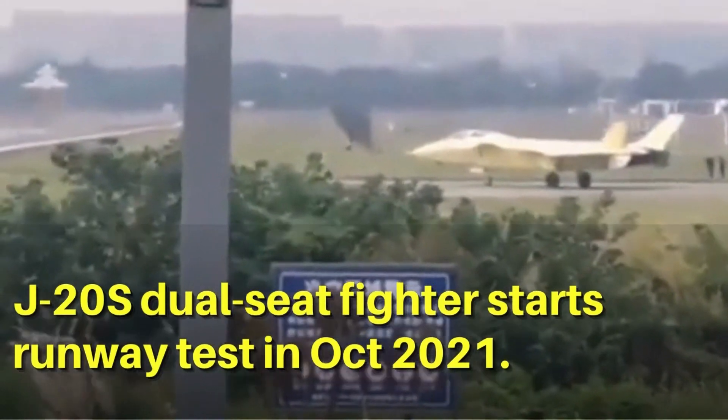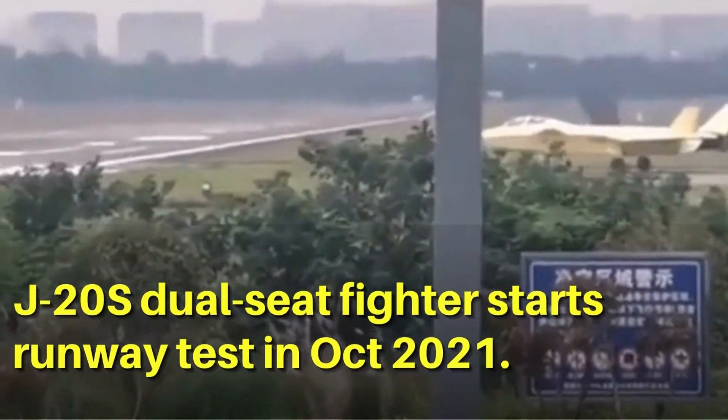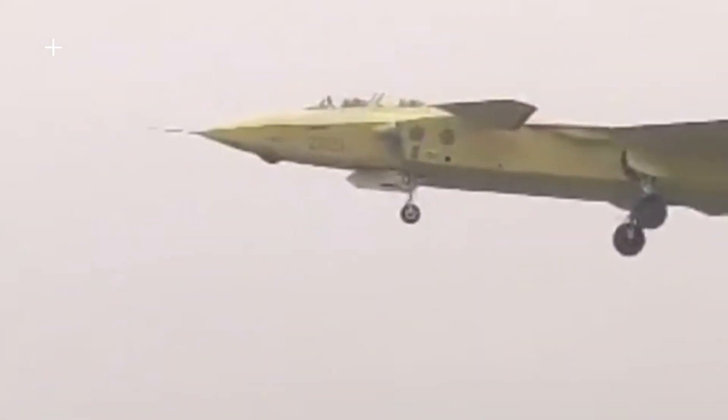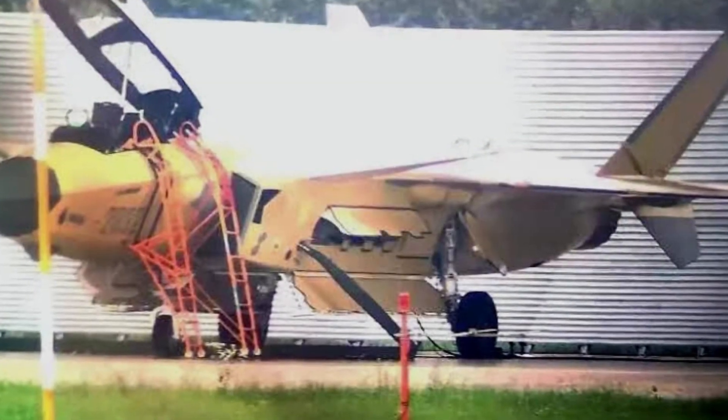The J-20 two-seater was first revealed in 2021. It made its first flight in the summer, and it seems to have completed initial test flights and been officially accepted by the Chinese Air Force. That allows the manufacturer to paint it with the official Air Force color scheme.